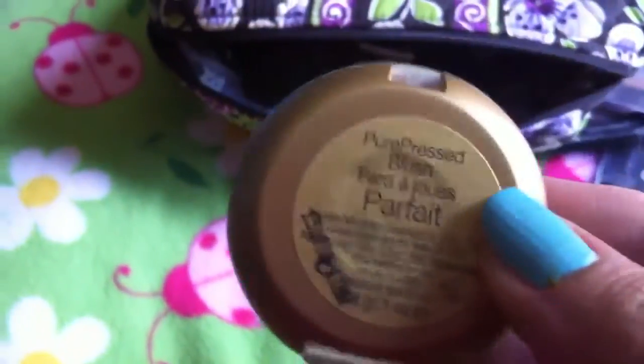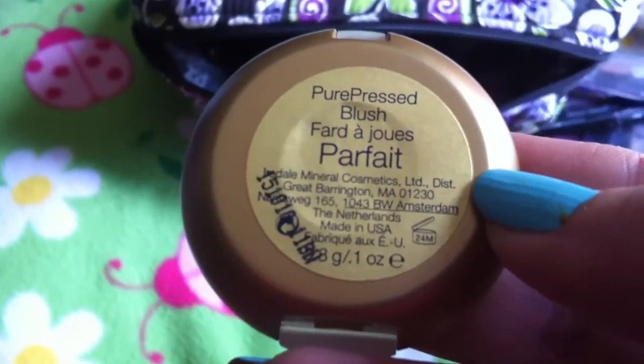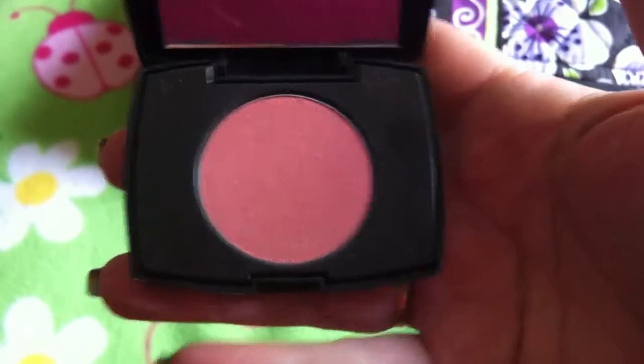I have this pure pressed blush — I believe it's by Lacombe, or it says something mineral cosmetics. I love this blush, it's like a really pretty pinky-mauve color. And then I have another blush by Lacombe that's awesome — also a pinky color. I'm really into pinks right now.